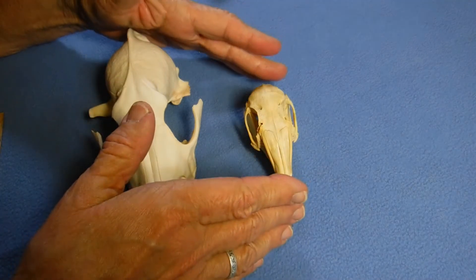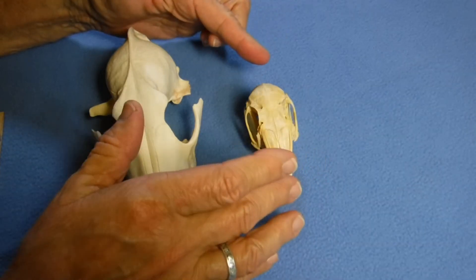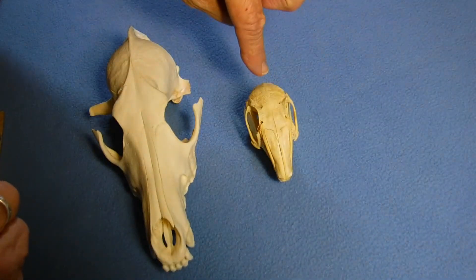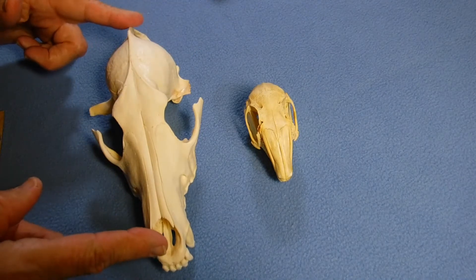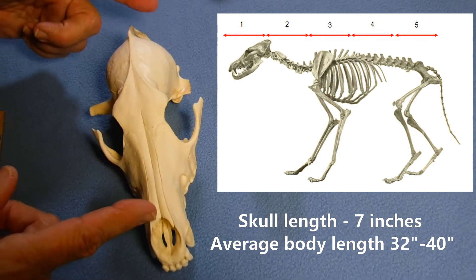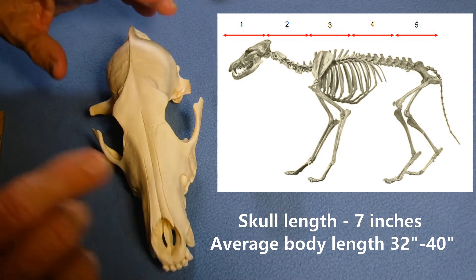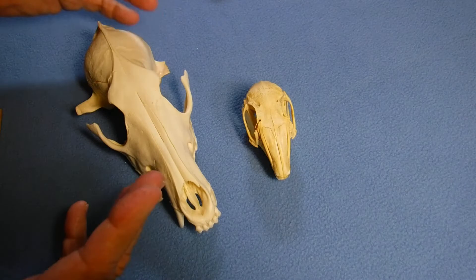One last thing I can use skulls for in figuring out something about the animal — even if I haven't been able to name what it is yet — is I can get an estimation of the overall body size. When I look at a skull, this length is about one-fifth of the overall body length, not counting tails. So the body is going to be about five times longer. That would make this animal around 35 inches long. And when you look up the information about this animal, it says the average length is between 32 and 40 inches. The skull is seven inches — that would make it 35. The math works out. It's about one-fifth.